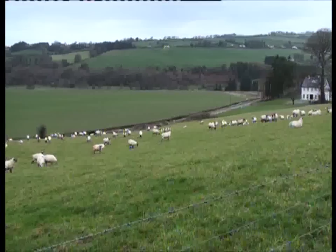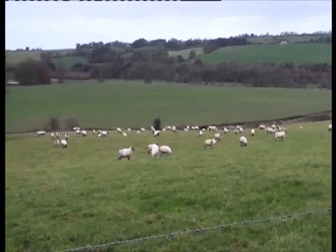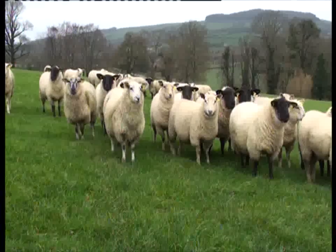I'm farming 58 hectares here, all grassland in Baltinglass. I'm carrying about 505 ewes and 195 ewe lambs going to the ram this year. They're all due to start lambing from late March onwards, and they'll all be brought in in December and lambed indoors.